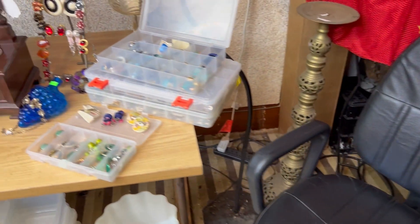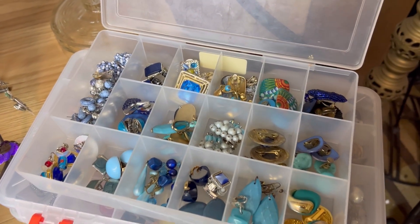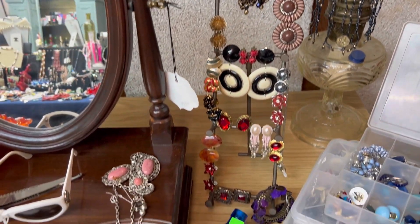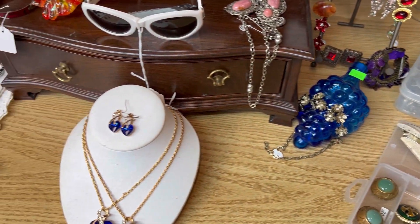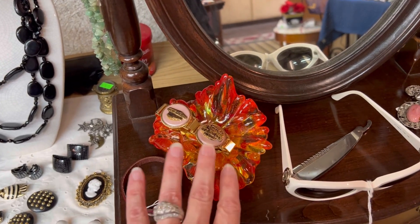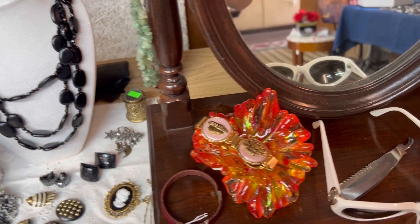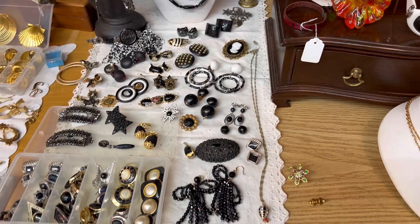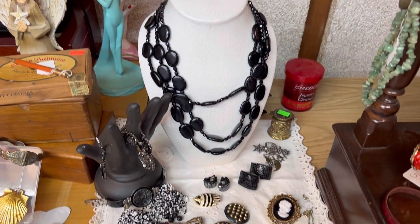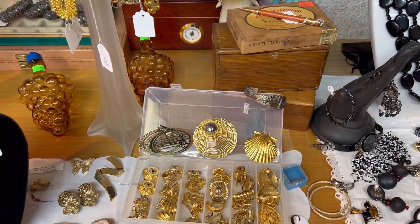These are going to be all clip earrings. These are glass — I guess you could use them as jewelry holders; there's a bunch of them. It's nice because some things are color coordinated, like she has her black and white stuff here, and this area is going to be all gold tone things.